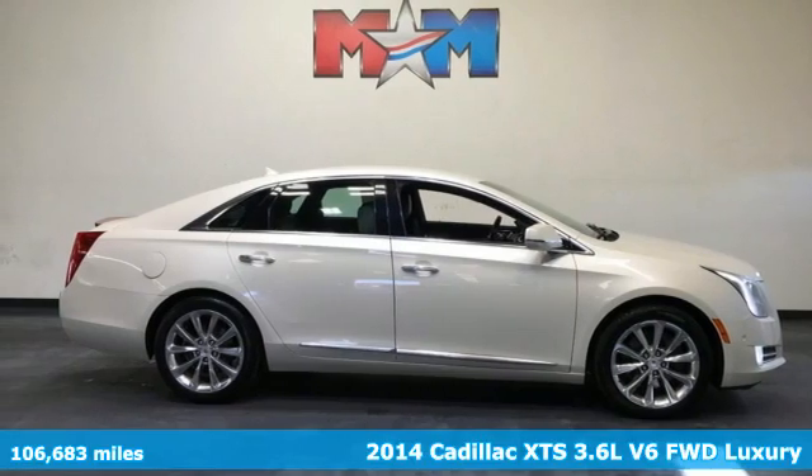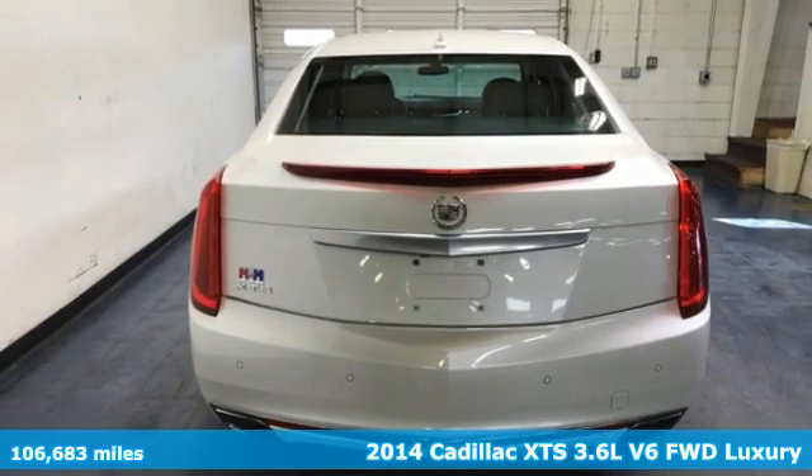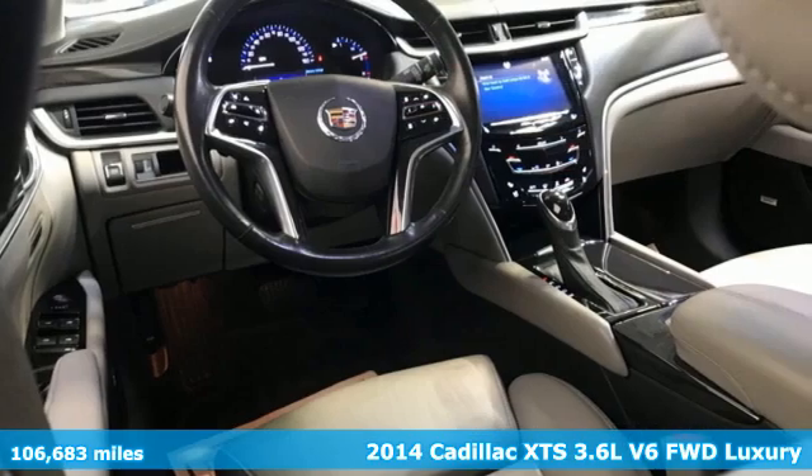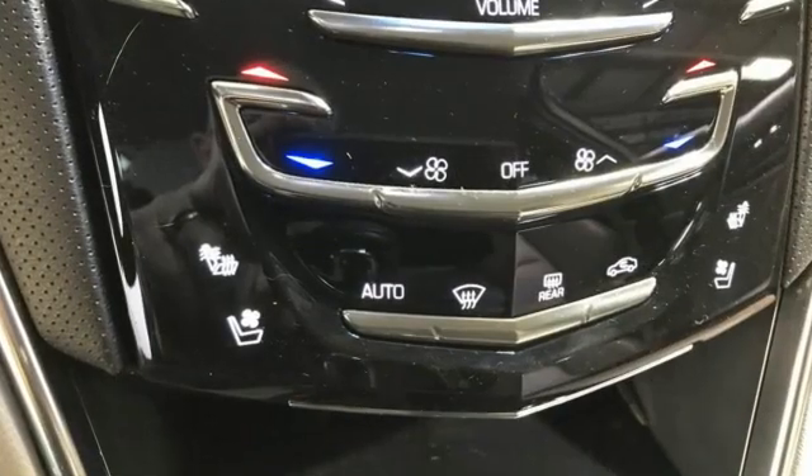Here's a 2014 Cadillac XTS. This is a flagship vehicle in every regard. From impeccable details to the meticulously crafted interior, this chiseled beauty is elegant throughout.